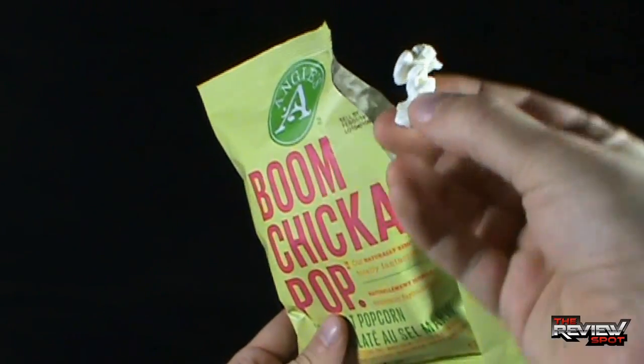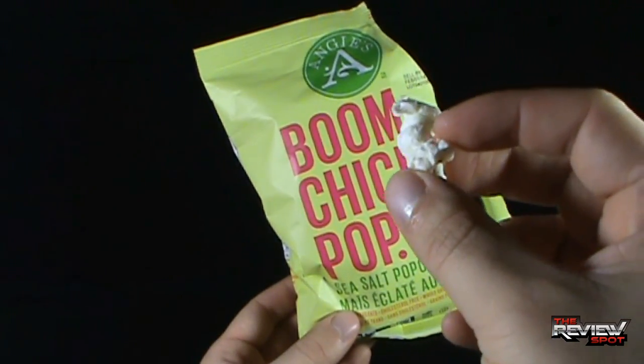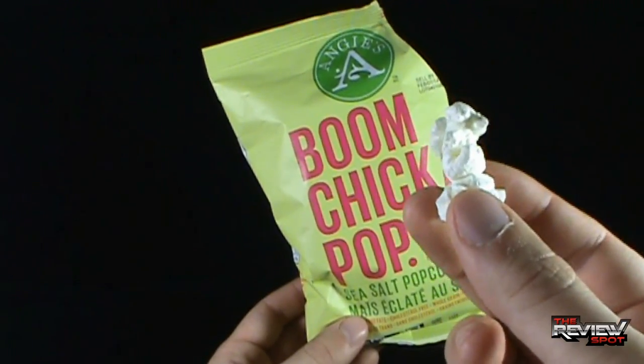Reaching into the bag. I'm not a big popcorn fan, but you never know, I might actually enjoy this quite a bit. Let's give this a try — Angie's Boom Chicka Pop Sea Salt Popcorn.